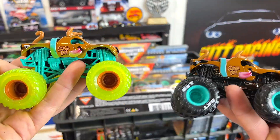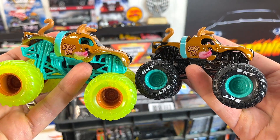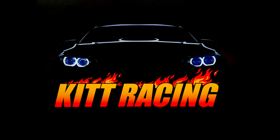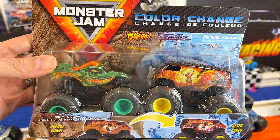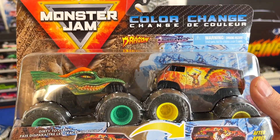Next truck: the Scooby-Doo set. If you guys think these guys can win, put it in the comments below — the Scooby-Doo two-pack. Next up, I just recently picked this up at Walmart. It's the Monster Jam Color Changer set. We have the Dragon and the Thunder Bus.